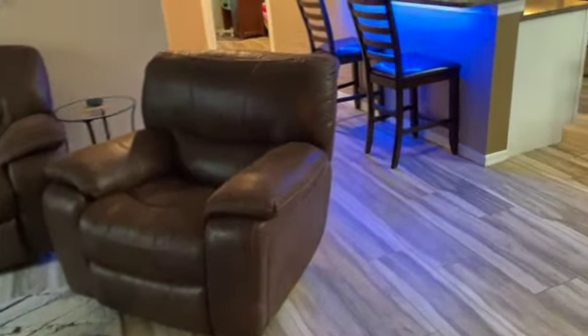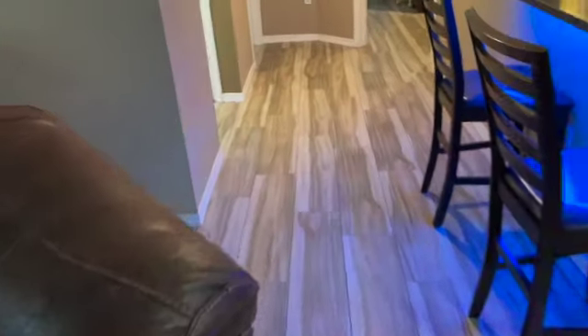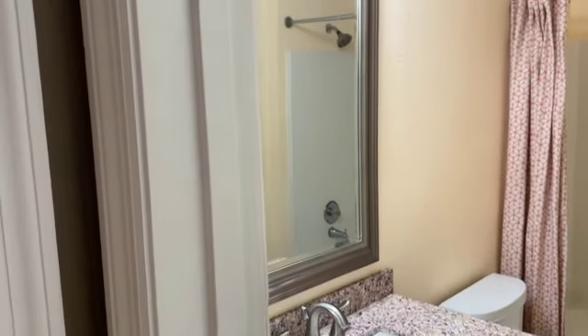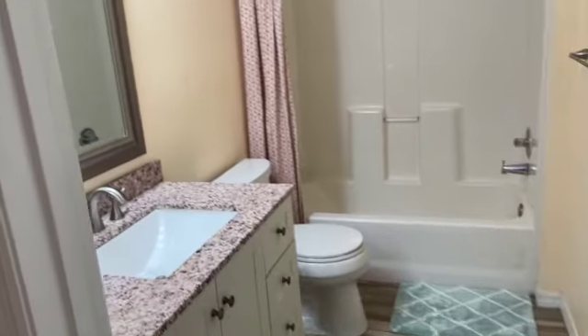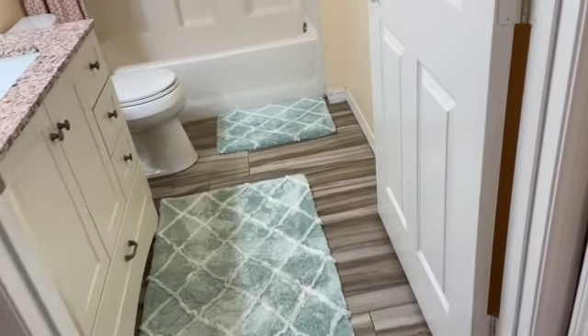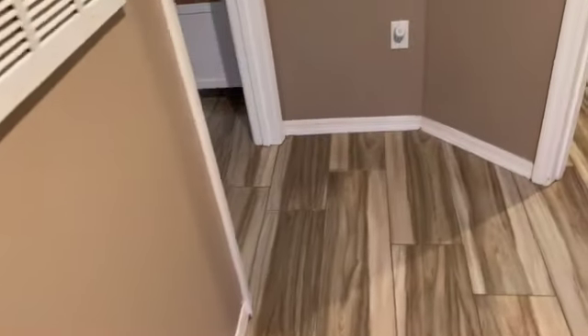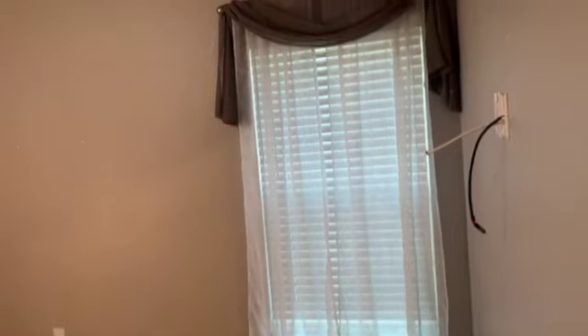There are two further bedrooms and an additional bathroom. The second bathroom has been done to a similar standard — an amazing job, absolutely incredible. The flooring extends through here as well. There's a water heater and air conditioning unit, and I'm told the water heater is on a timer, which is preferable for energy usage.